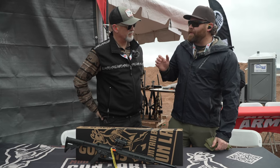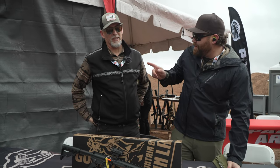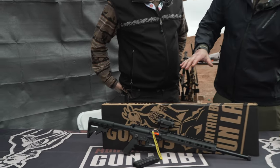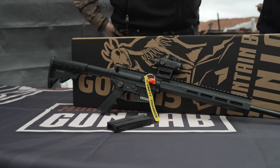We are at Shot Show 2024. I'm with Eric, and the name of your company is Mountain Billy Gun Lab. And what you've got here is a two and a half pound 22 rimfire that looks like an AR-15. That's correct.